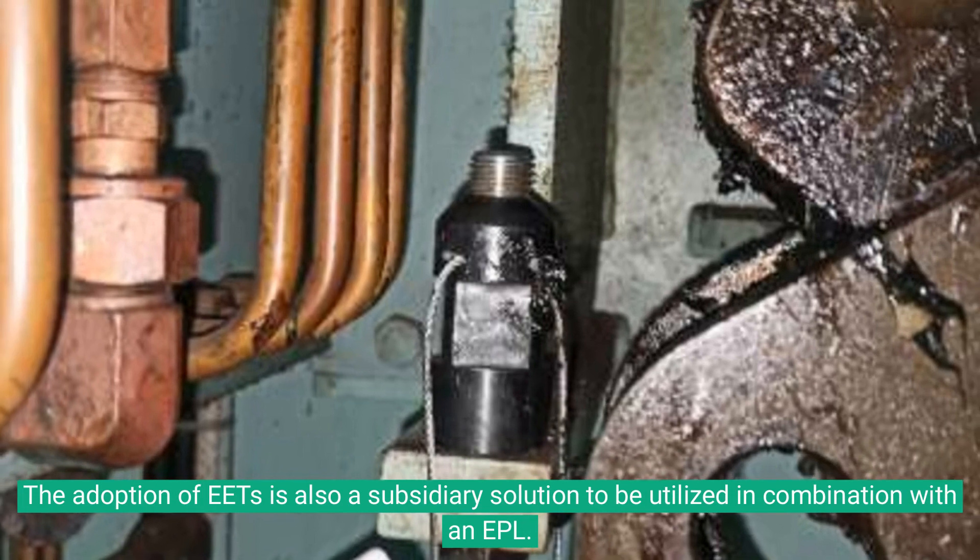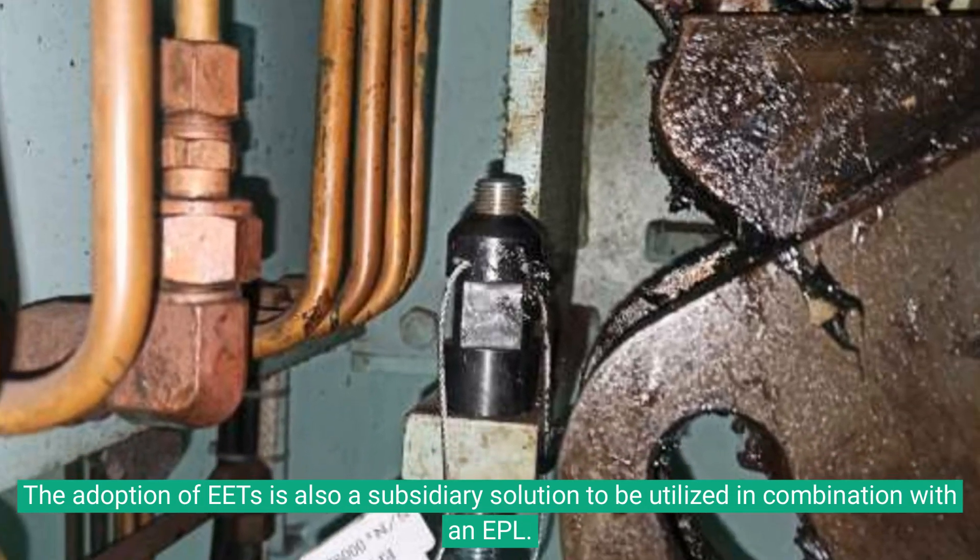The adoption of EETs is also a subsidiary solution to be utilized in combination with an EPL.